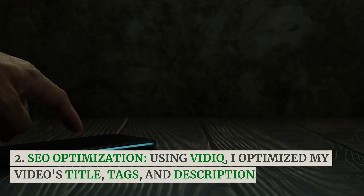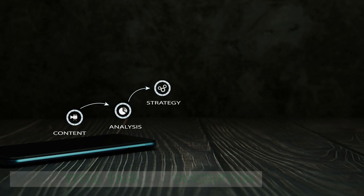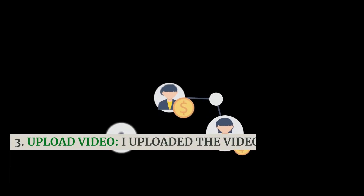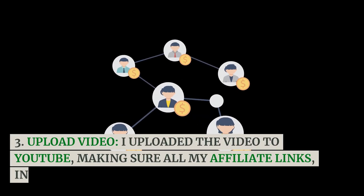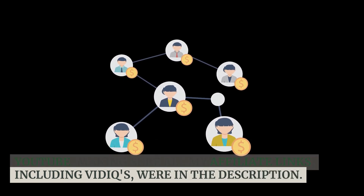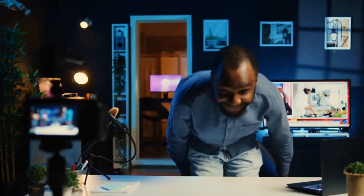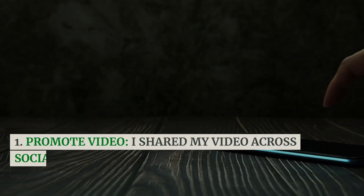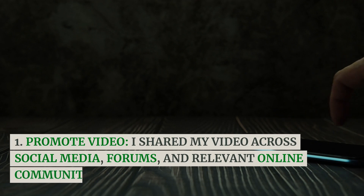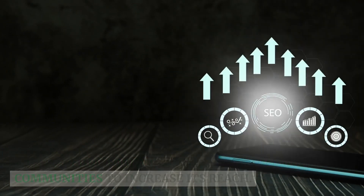SEO Optimization — using VidIQ, I optimized my video's title, tags, and description. Upload Video — I uploaded the video to YouTube, making sure all my affiliate links, including VidIQ's, were in the description. Day 5: Promotion. I shared my video across social media, forums, and relevant online communities to increase its reach.